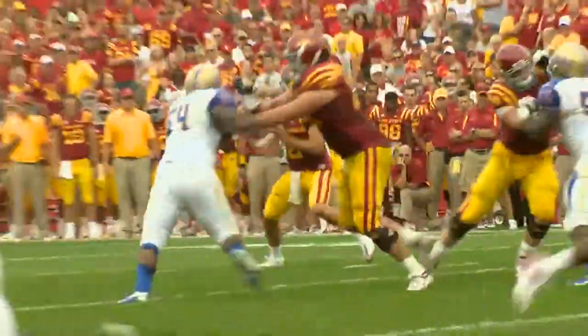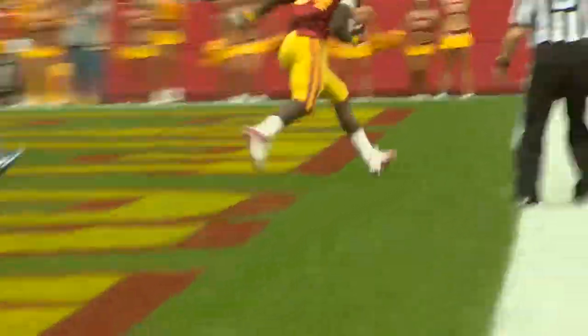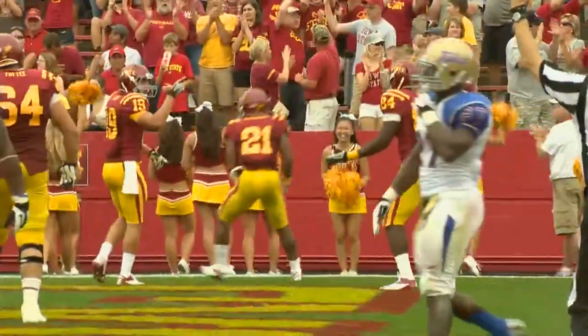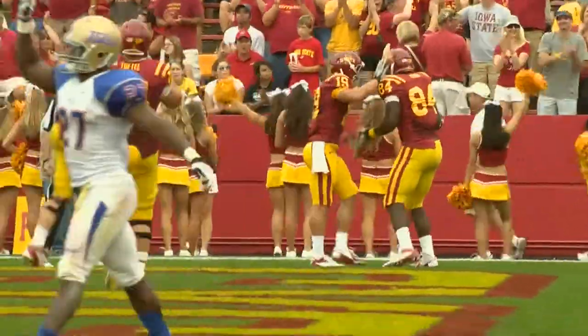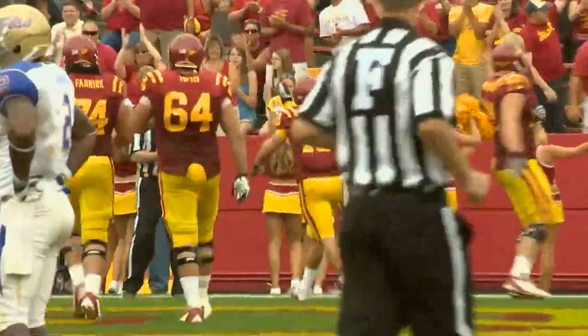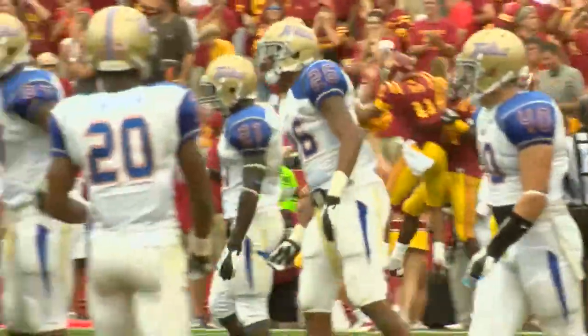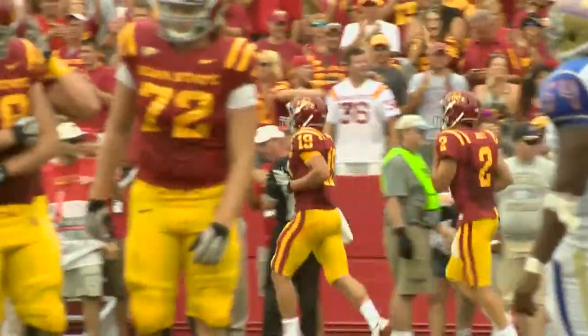Jantz fakes the handoff, throws to the end zone — wide open, Ernst Braun. Touchdown, Iowa State! Steel Jantz accounting for another touchdown, this time a seven-yarder to Ernst Braun, the junior college transfer who redshirted last year. And the Cyclones regain the lead.